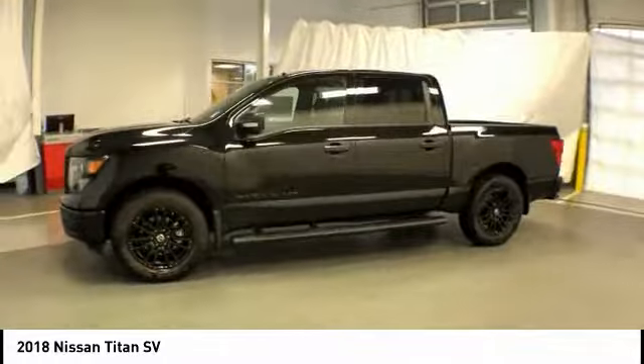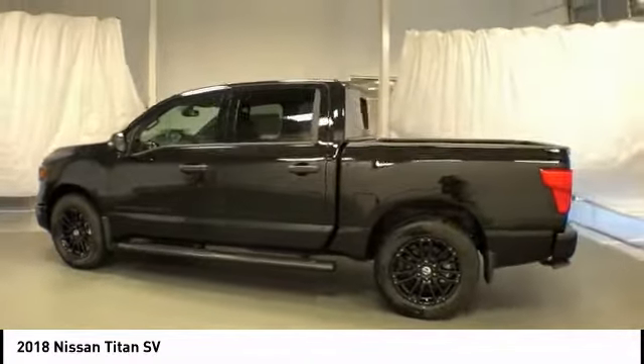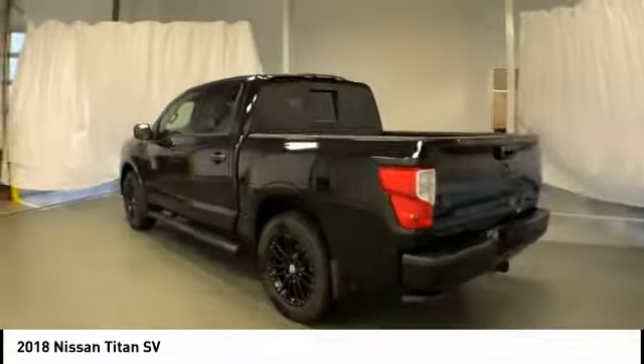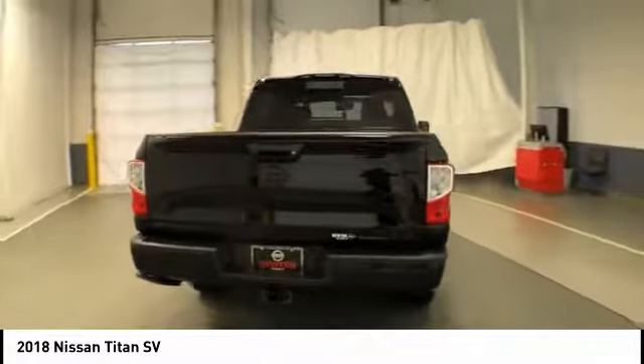But the benefits don't stop there. The massive interior cabin boasts a fold-up rear bench seat and a flat loading floor. When it comes to power and comfort, the Titan can't be beat and is priced below $40,000.